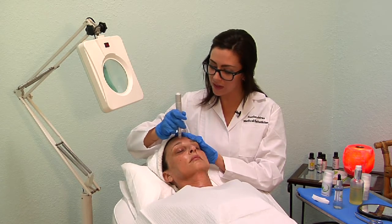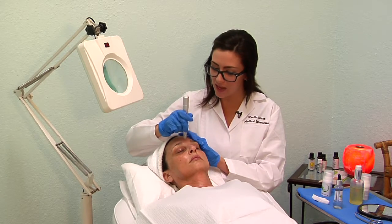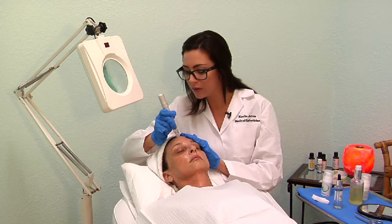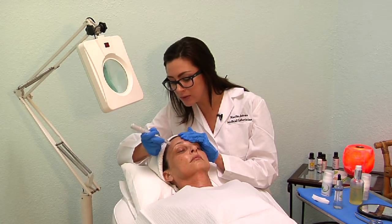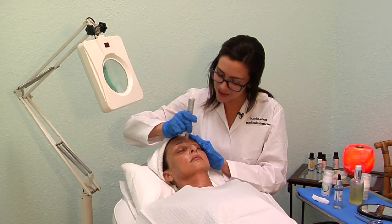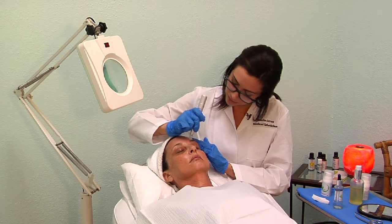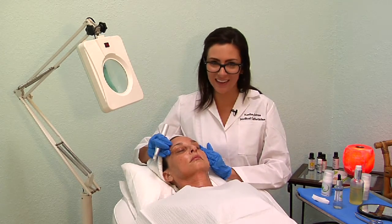Now with the dermapen, as you can see, there are 12 tiny little needles that are going to pulsate and produce a tiny microscopic injury to the skin. This triggers an autoimmune response in your skin. By making these tiny microscopic holes, it's telling your brain to produce collagen at a rapid rate. It sends out all of your fibroblast cells, all of your growth factors, and will give you a lovely overall glow, reduce fine lines, and give you a nice tightening effect.